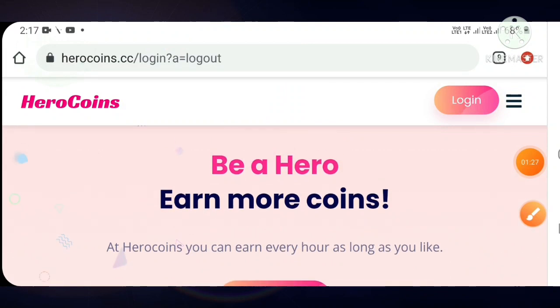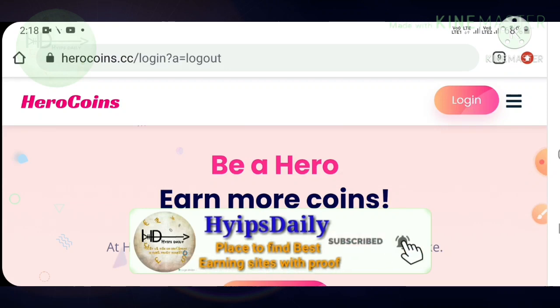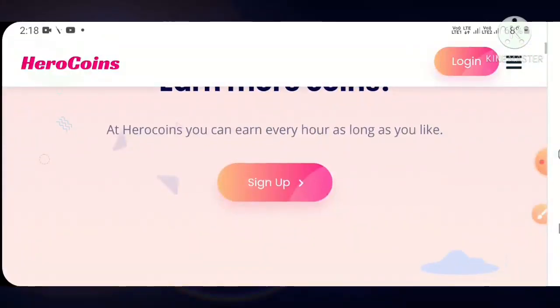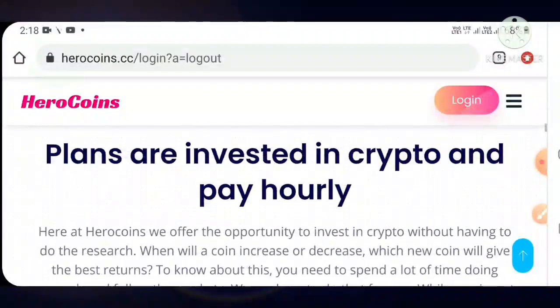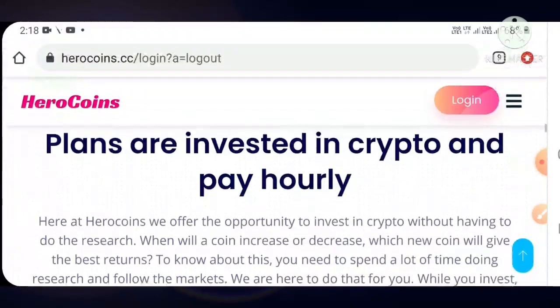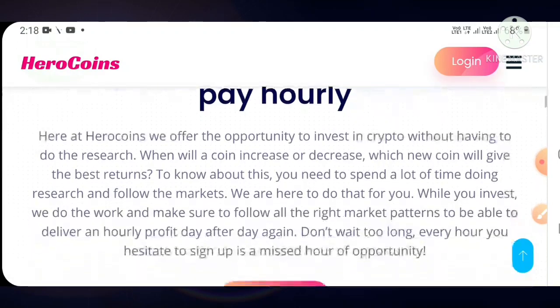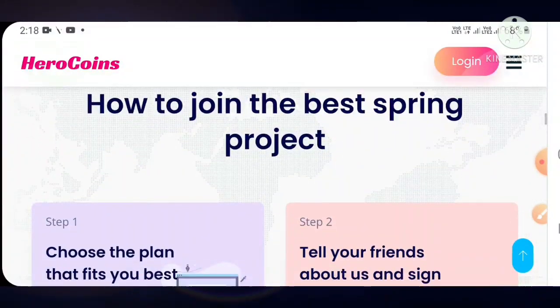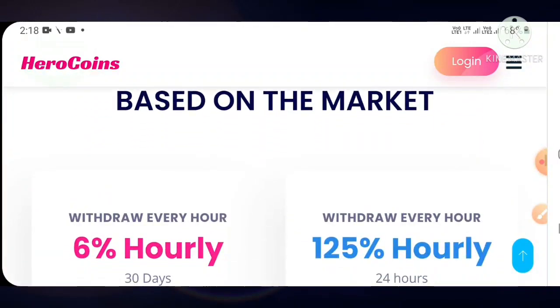To land on this site, you can use the link given in our description. After clicking the link it redirects you to the site. This is how their site's actual interface looks like. In the about us page they clearly explain what they are doing with our funds.